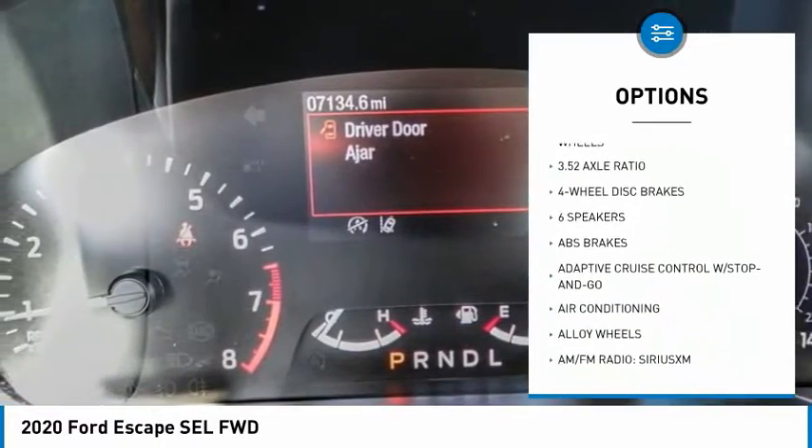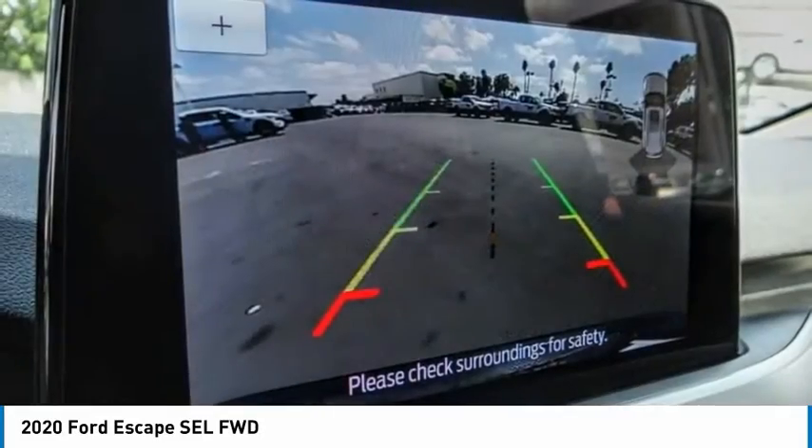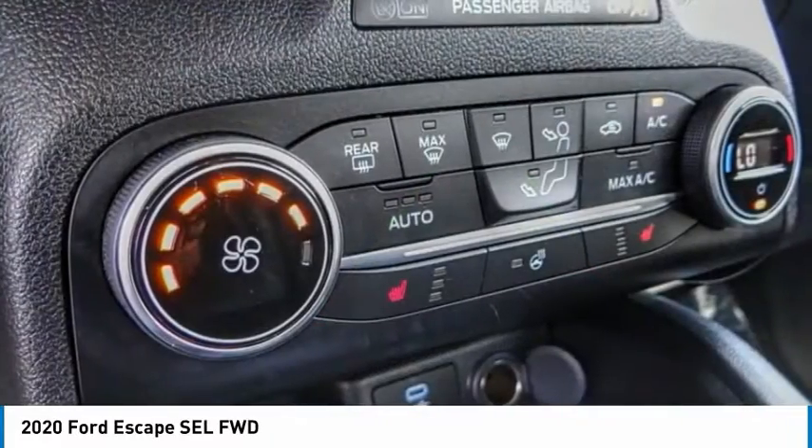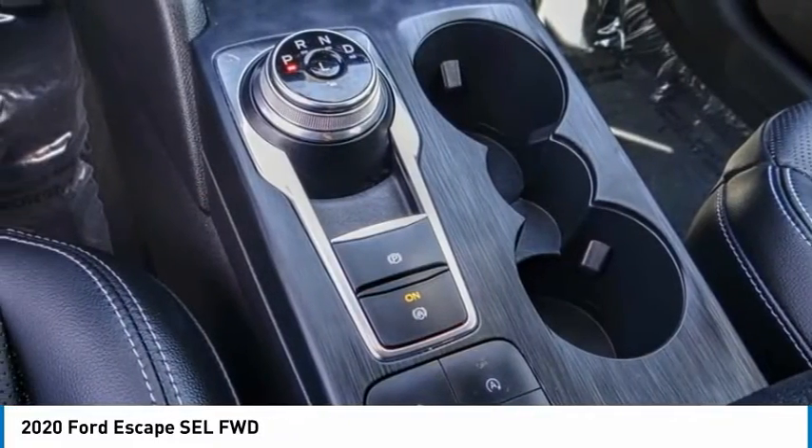Remote keyless entry, fog lights, speed control, four-wheel disc brakes, rear window defroster. Take this vehicle for a spin and see why so many shoppers are now proud owners.